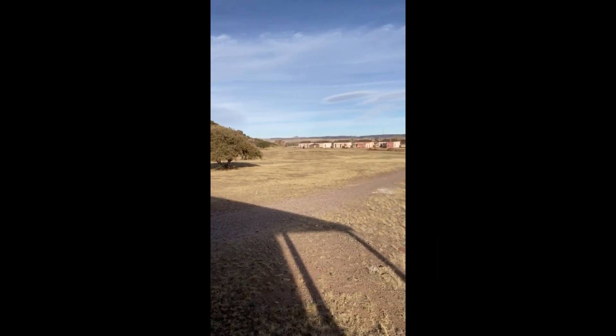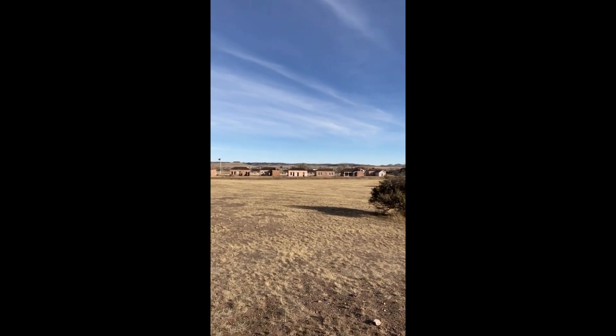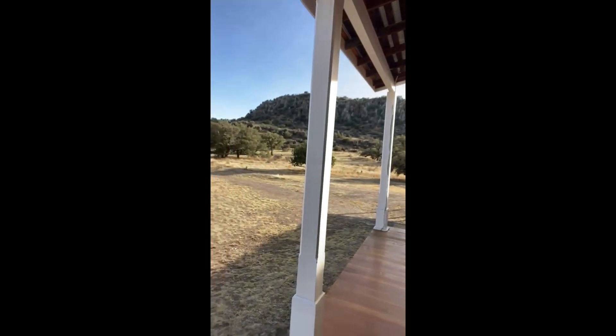Behind me, you can see the officers' quarters, and behind that would be the enlisted men's quarters. We're actually here at the hospital that was built in the second phase of the fort.